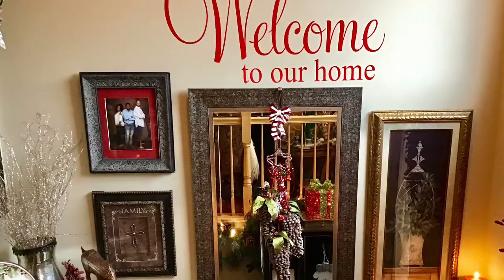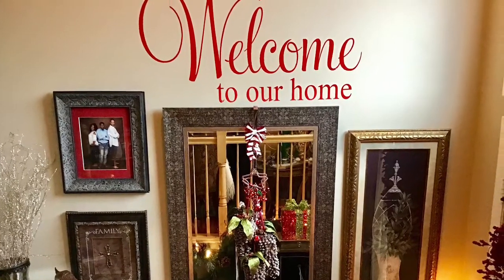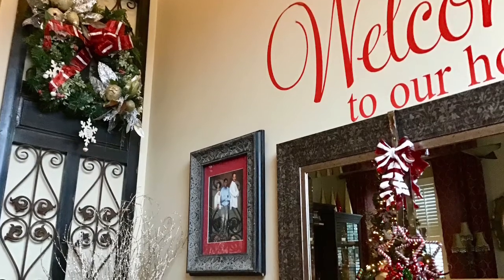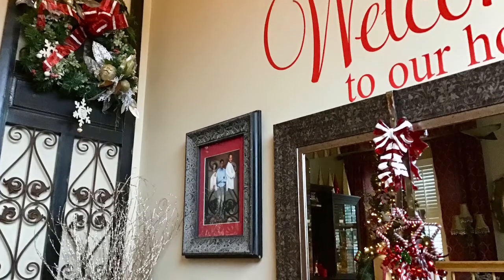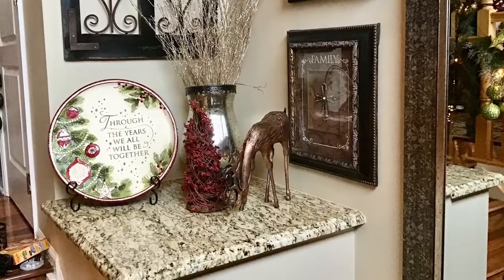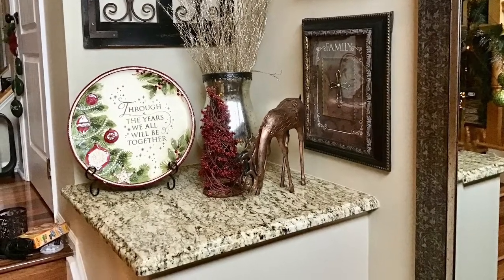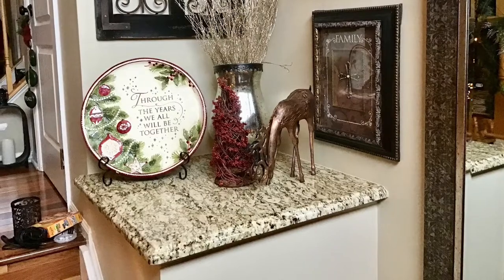When you walk into my home, this is what you see. There's a big mirror, some pictures, and then this beautiful gate that I purchased from Hobby Lobby. On the gate is a wreath — it's a family wreath. It's not the prettiest wreath but it is one that we made as a family a couple of years ago, so of course I will always cherish that. Below the wreath you will see a plate that says 'through the years we will always be together.' I went to Hobby Lobby and found these wonderful gold twigs, which I put in a mercury vase I've had for years, and of course it wouldn't be complete without one of my reindeers.